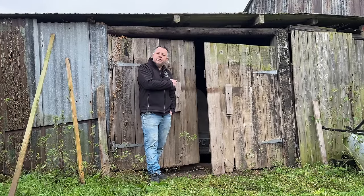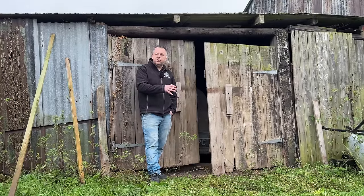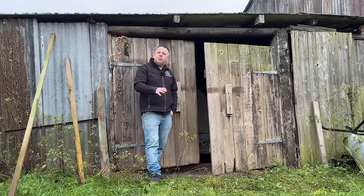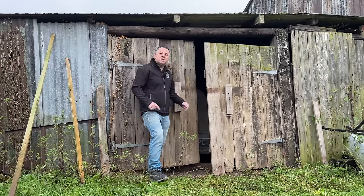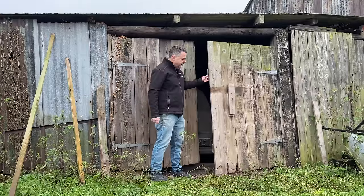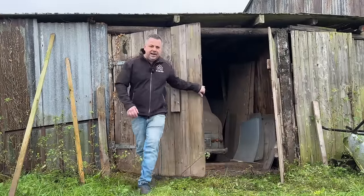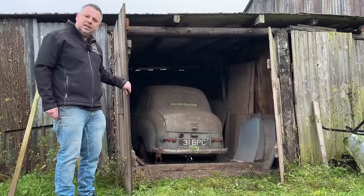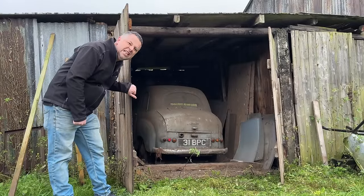There's a car in here which I'm going to reveal to you any second now, and we've come to not only show you this car, give you a little bit of the story, take you around it, show you it being dragged out, but get this - we've bought this, and we're going to follow a little bit of a journey on this one. It's another Austin A30, and this one's been in here for around about 40 years.